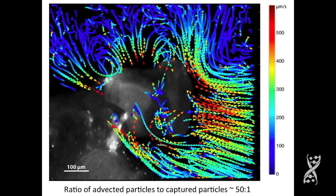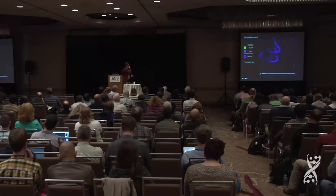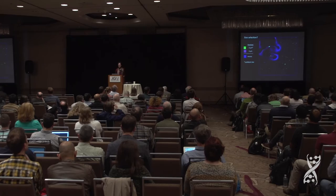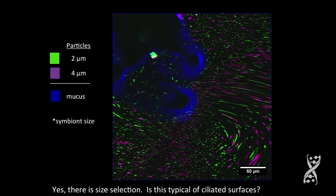The next thing she asked was: is there a size selection for particles of a particular size — bacterial size specifically? Vibrio fischeri is about two microns. She put in two and four micron particles. And if you look at this over time and put the whole thing together, yes, indeed, there did seem to be size selection of two-micron particles.